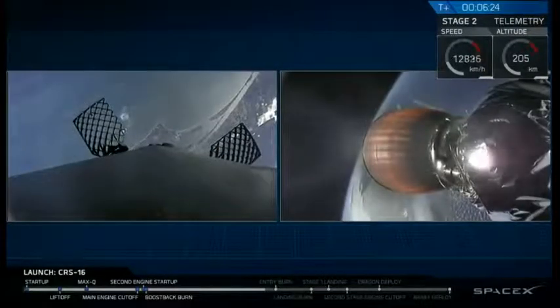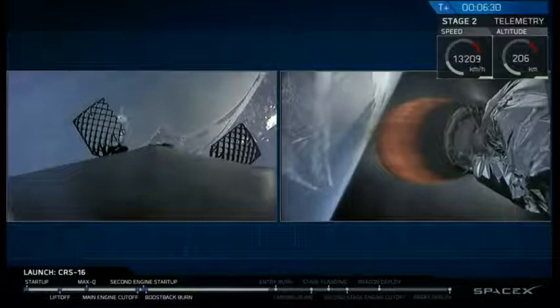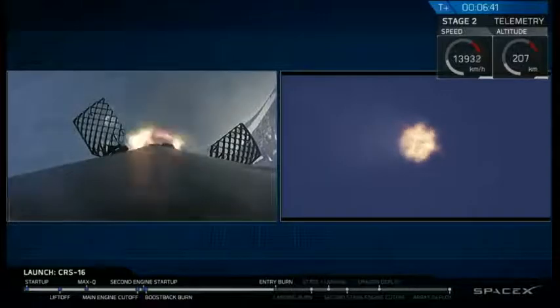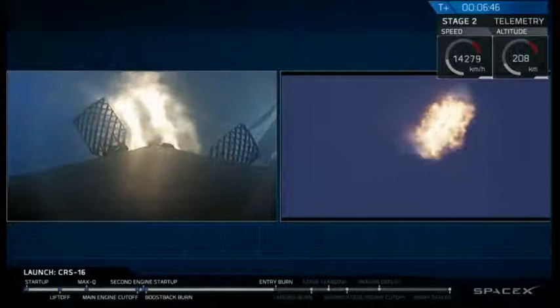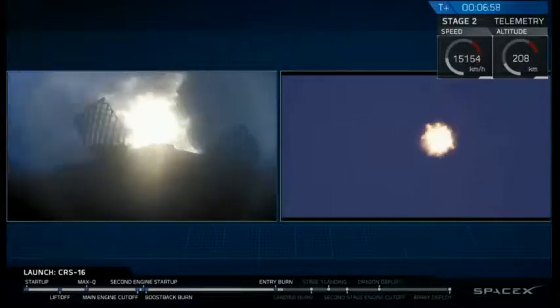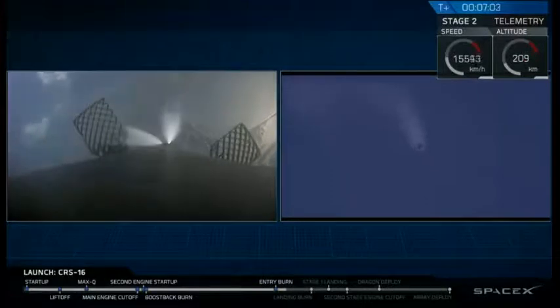Let's watch the re-entry burn happen in about five seconds. Stage one entry burn start up. You can see all three of the nine Merlin engines light up right now, executing that re-entry burn and slowing that first stage down. And we just heard the callout for an entry burn shutdown.